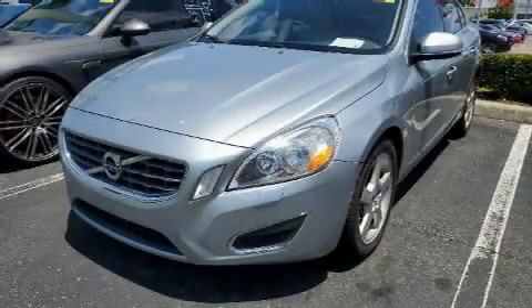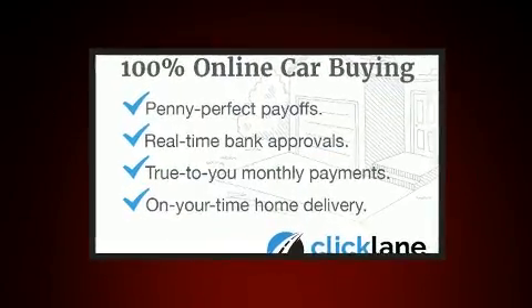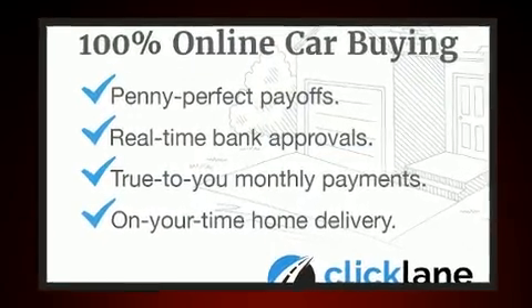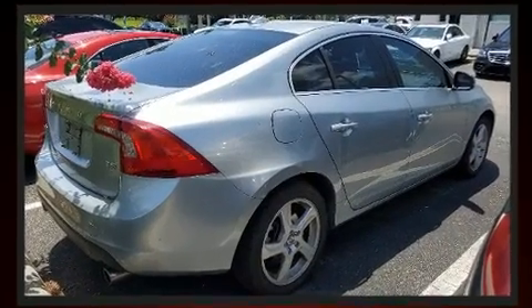You can expect a lot from the 2013 Volvo S60. This four-door, five-passenger sedan has just over 80,000 miles. Smooth gear shifts are achieved thanks to the 2.5-liter five-cylinder engine.